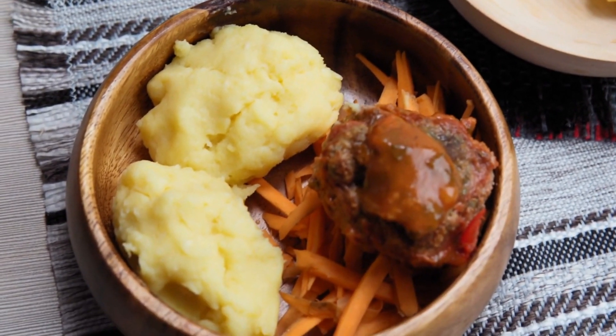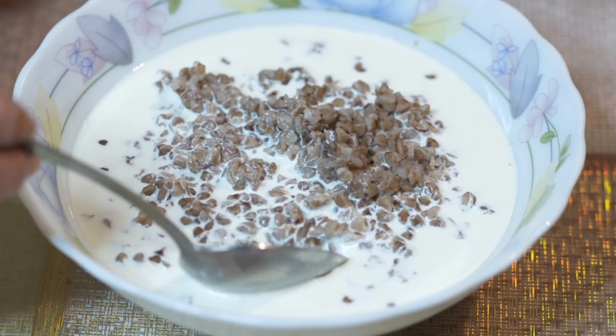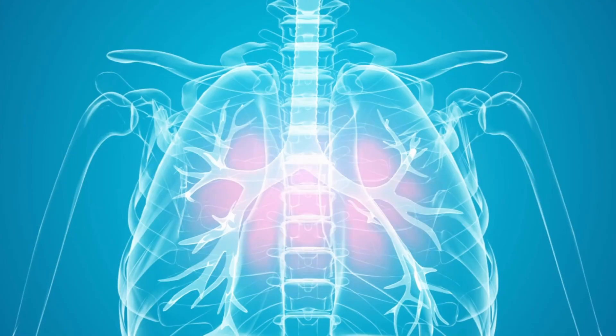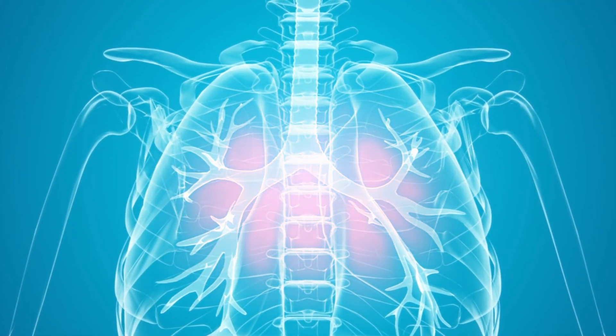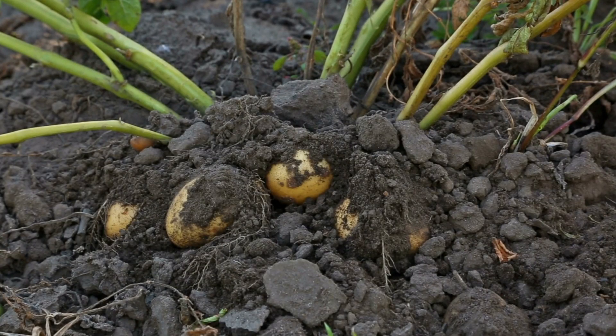Leave the potato eye compress on for about 20 minutes. It is good to repeat the course two to three times a day until the symptoms disappear. Potato juice can also be used as a gargle for inflammation of the oral cavity or tonsils.